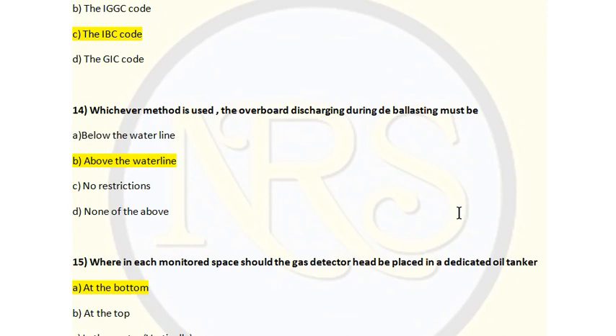Question number 14. Whichever method is used, the overboard discharge during deballasting must be: Option A, below the water line; Option B, above the water line; Option C, no restriction; Option D, none of the above. The correct answer is Option B, above the water line. If there is any leakage of crude oil from the cargo tank into the ballast tank, it can be identified visibly when discharged above the waterline. You can see it, stop the process, and more easily identify which ballast tank is polluted. Option B is the correct answer for question number 14.